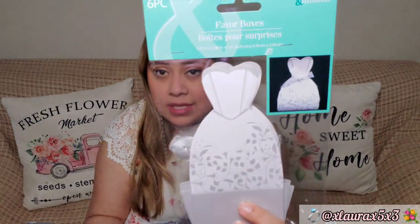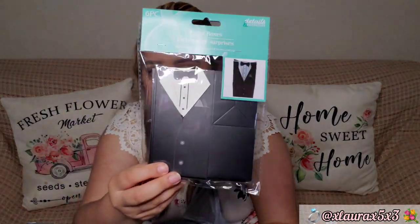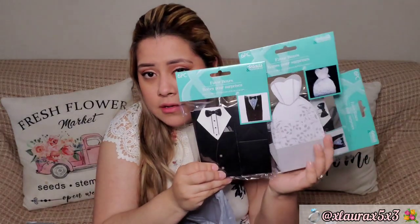I will be putting one of the bride favor boxes and one of the groom favor boxes — one on each of the tables. I'm going to put some Hershey kisses in the bride's and some Ferrero Rochers in the groom's. It's super cute.